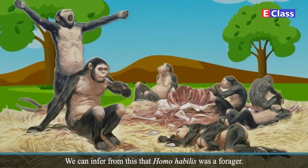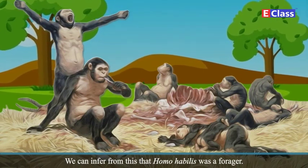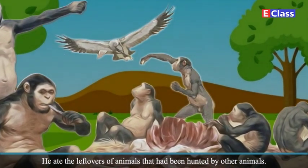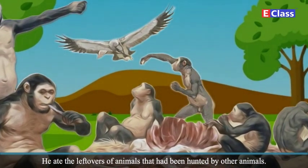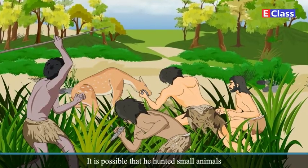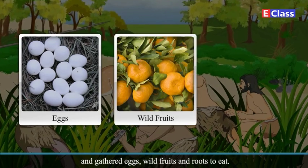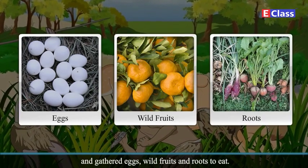We can infer from this that Homo habilis was a forager. He ate the leftovers of animals that had been hunted by other animals. It is possible that he hunted small animals and gathered eggs, wild fruits and roots to eat.